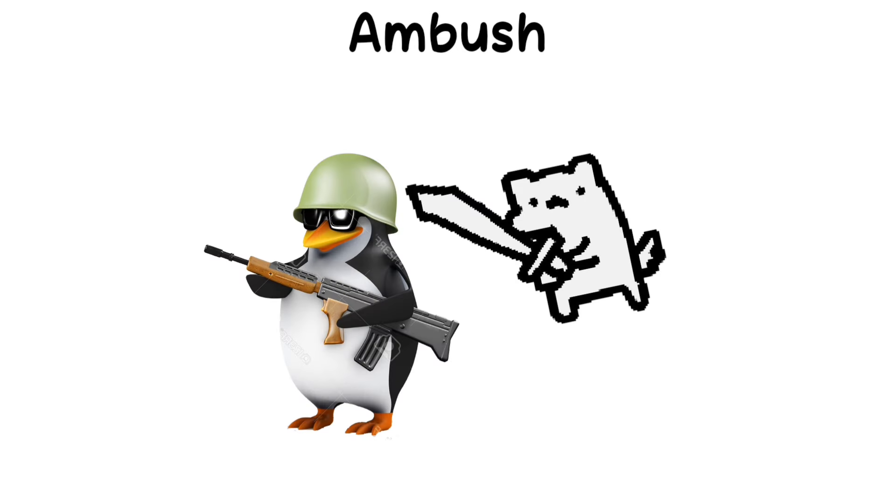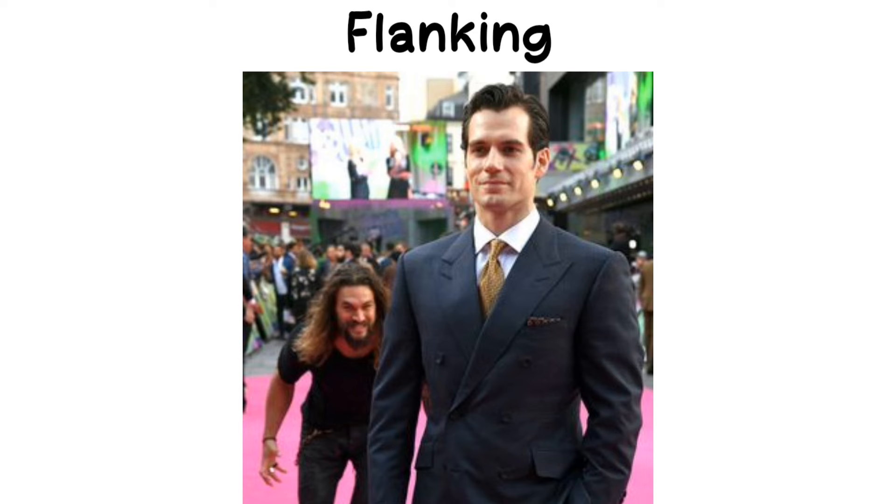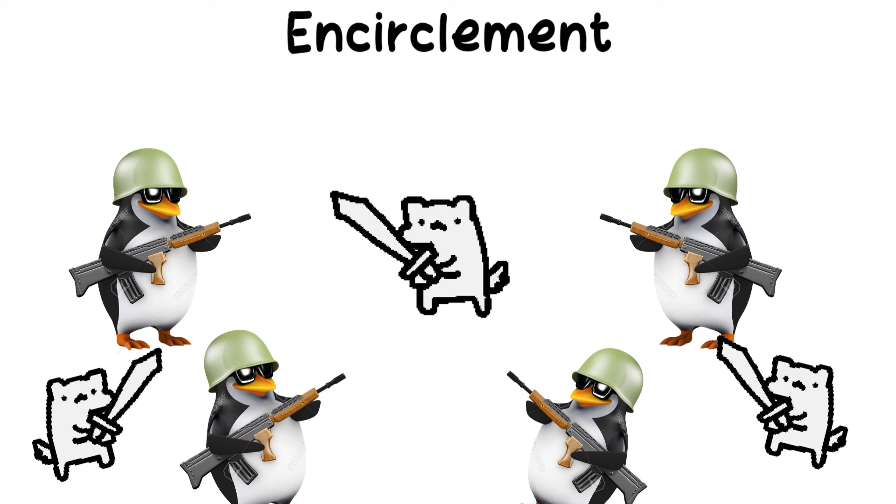Ambush: a surprise attack from a concealed position. Flanking: attacking the enemy from the sides or rear to gain a tactical advantage. Encirclement: surrounding the enemy to cut off escape or reinforcements.